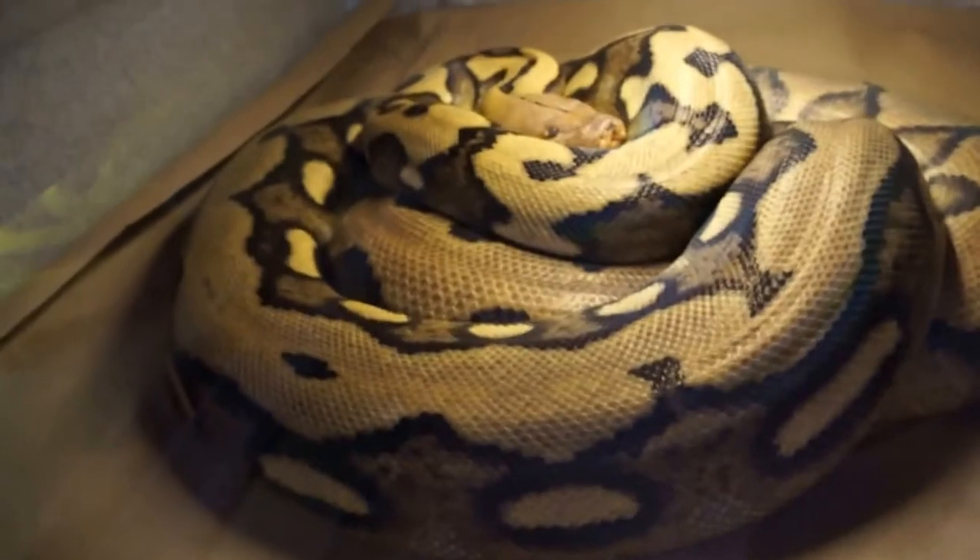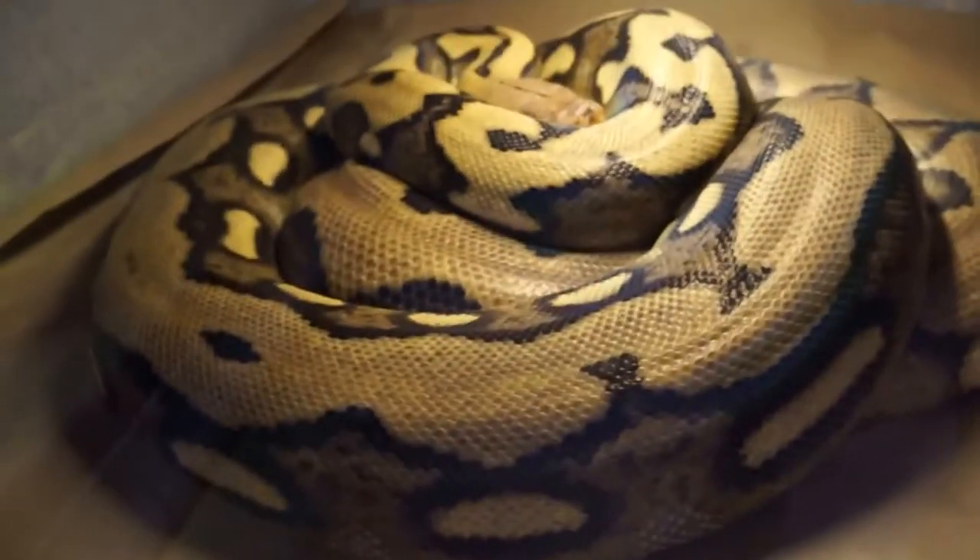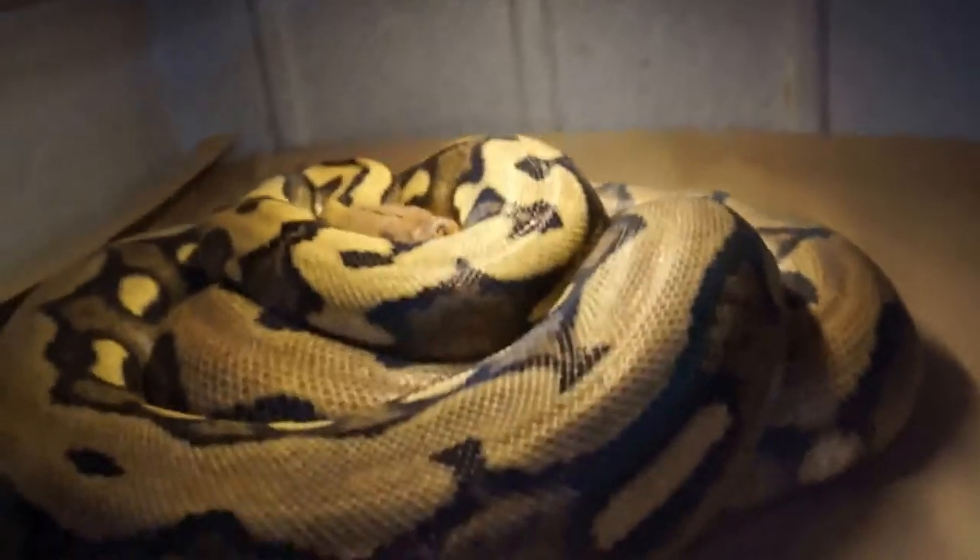This is the Sun Tiger Het Purple. She is in blue, so she's not as bright, but when she sheds out, she'll look amazing.